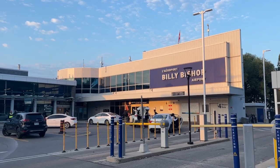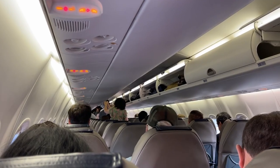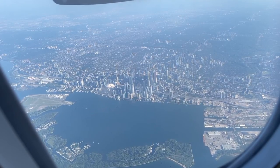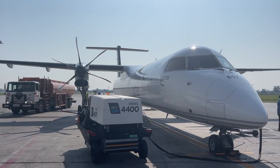Our trip starts early in the morning at Billy Bishop Airport. The flight from Toronto to Montreal only takes an hour, so we booked an early morning flight so we would have plenty of time to explore the city later that day. We flew Porter Airlines and the experience was very pleasant. Our plane landed on time at Pierre Elliott Trudeau International Airport and we took a city bus straight into downtown Montreal.